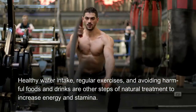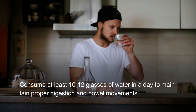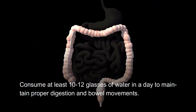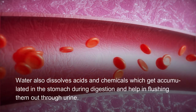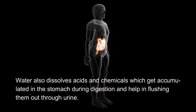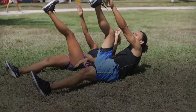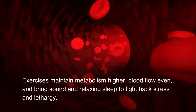Consume at least 10 to 12 glasses of water in a day to maintain proper digestion and bowel movements. Water also dissolves acids and chemicals which get accumulated in the stomach during digestion and helps in flushing them out through urine.